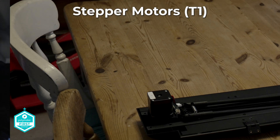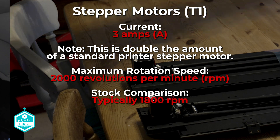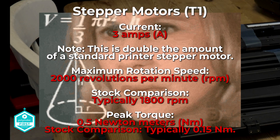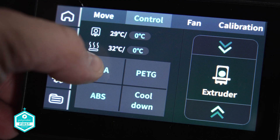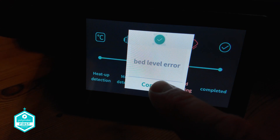The stepper motors installed on the T1 run at 3 amps — double the amount of a standard printer. The spec reads a maximum rotation speed of 2,000 RPM with a peak torque of 0.5 Newton metres, up from stock 1,800 RPM and 0.15 Newton metres. While the printer has all the usual refinements of auto bed levelling, colour touchscreen, and a camera, the only thing really keeping me engaged is that it's a Delta printer and nobody else is really making these — despite the firmware not being particularly good, the camera not being great, the enclosure being subpar, obvious problems with the extruder cables, and the hot end dropping after calibration.